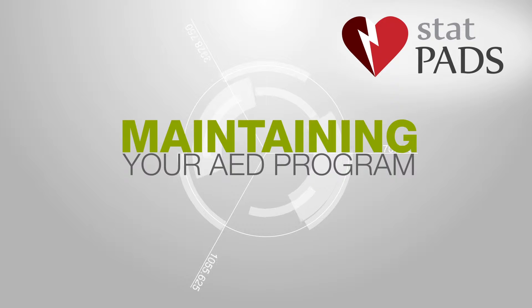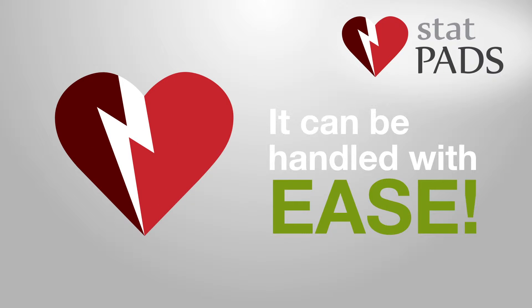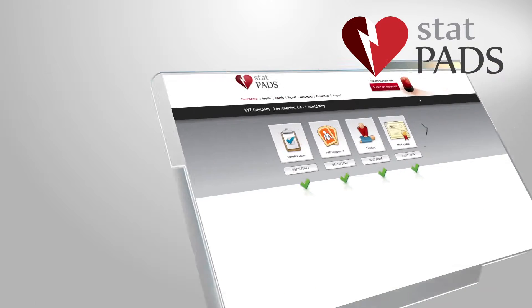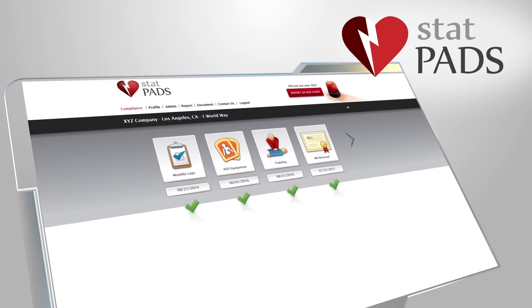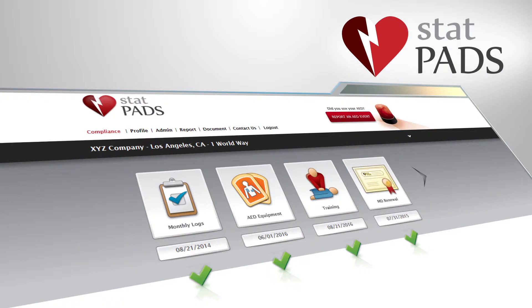Maintaining your AED program can be a challenge, but with our help it can be handled with ease. StatPads offers a web-based tracking tool called StatDirector, allowing our customers to manage all of their AEDs in one location.